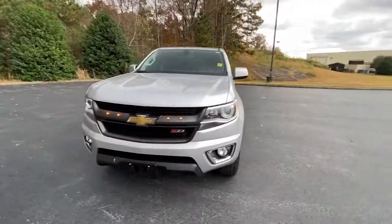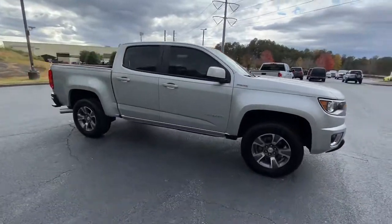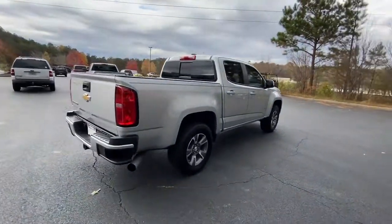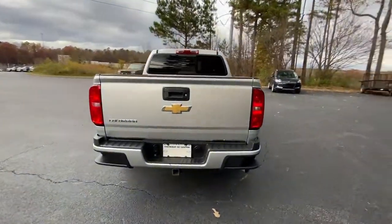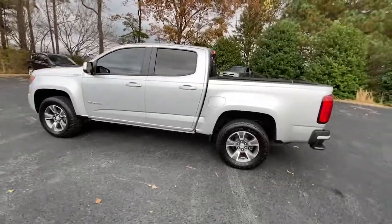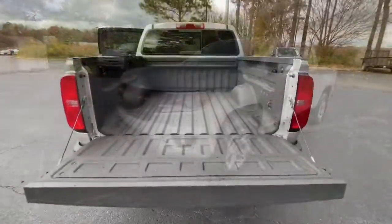You're gonna love the 2016 Chevrolet Colorado. With less than 70,000 miles on the odometer, this vehicle stands out from the rest. The Colorado packs fuel efficiency, creature comforts, and can-do capabilities into a mid-sized pickup that's fun and easy to drive, whether you're in the city or on the worksite.